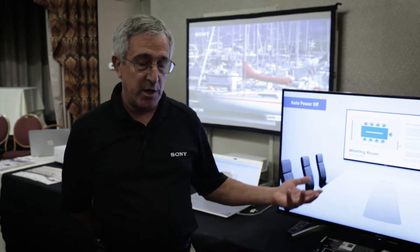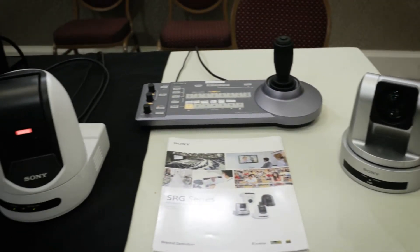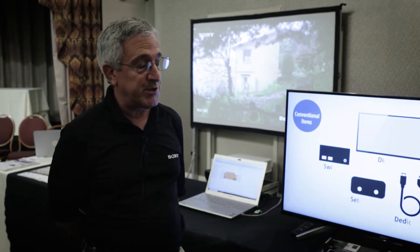The first category is our line of PTZ cameras — Pan-Tilt-Zoom cameras. We have a range of those cameras which are perfect for recording live events and other video recording applications.